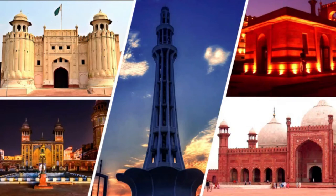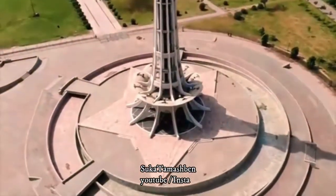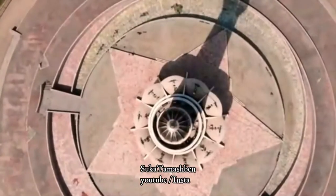Lahore, where you can see a lot of stories. There is a place in Lahore, Pakistan — the National Tower of Pakistan.